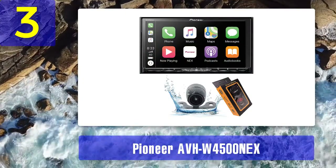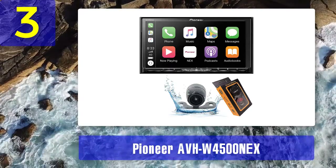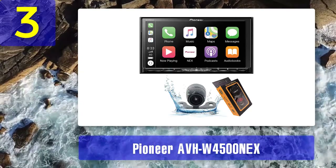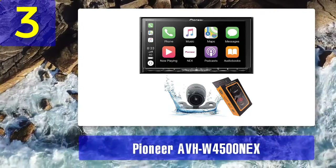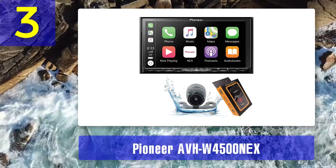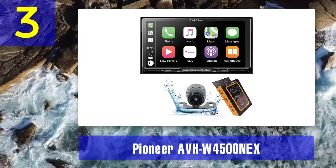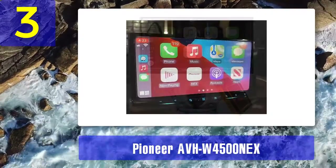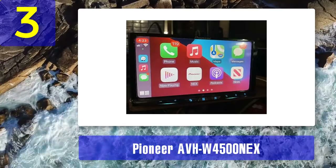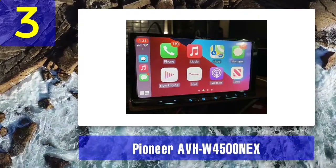The AVH 4200 NEX features an internal amplifier with 14-watt RMS capacity, certified under CEA-2006 standards. This stereo can conveniently support two phones at the same time. With the built-in Bluetooth, you can receive texts and calls while driving, and audio stream without any distractions.